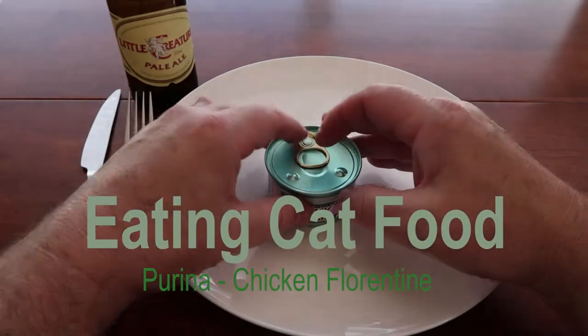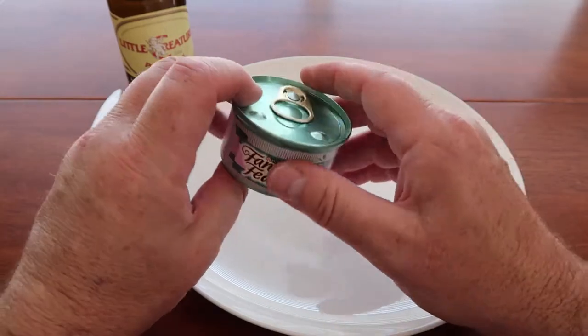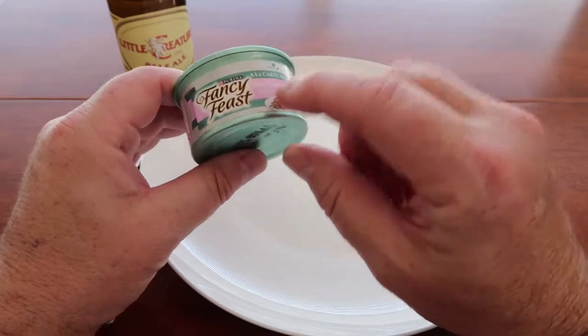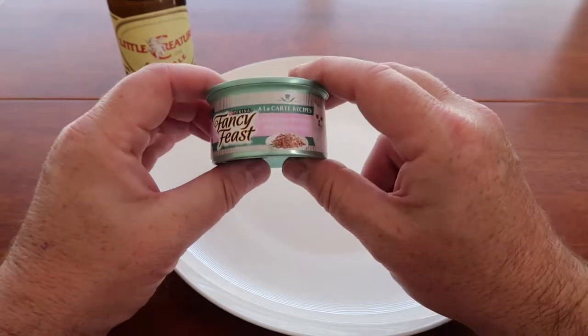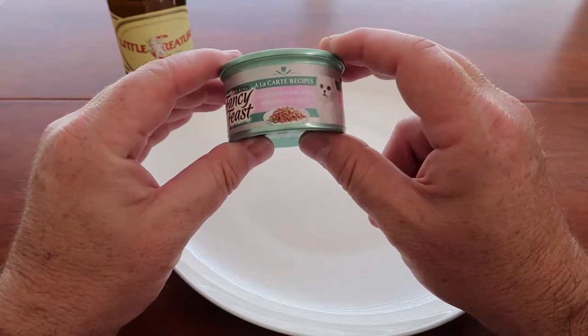Hi, welcome to another episode of the Pet Food Channel. We've got something quite interesting today — well, it's in a pretty can, I should say. Today we've got the Purina Fancy Feast à la carte recipes. Sounds really nice.